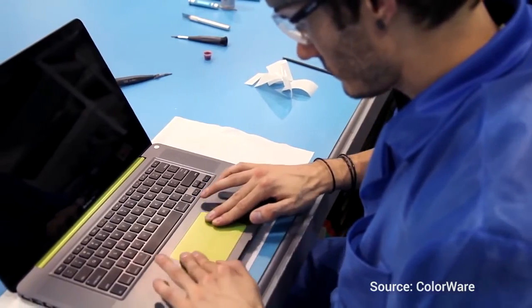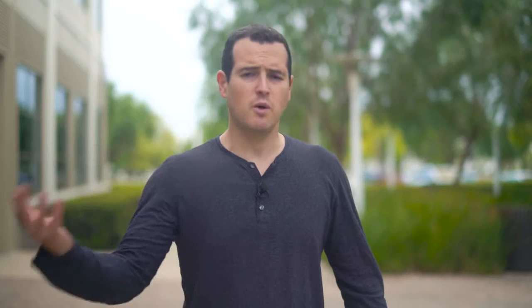Enter the folks at Colorware, who can turn your electronics into anything you want. They can customize the color of a trackpad, customize the color of a bag, they can add a custom logo for you. So I wanted to pick up a MacBook for my home use — I've been using my wife's quite a bit — and I figured I wanted something kind of different.